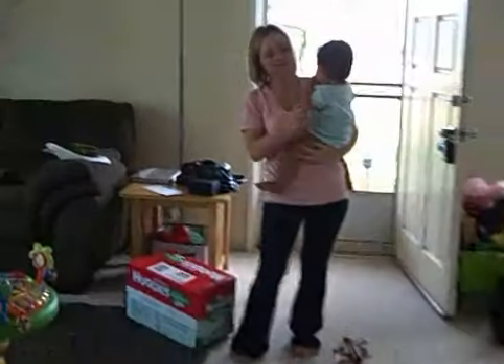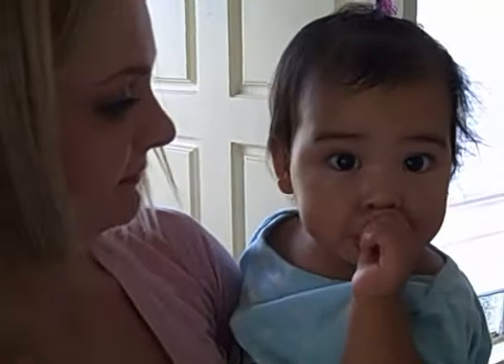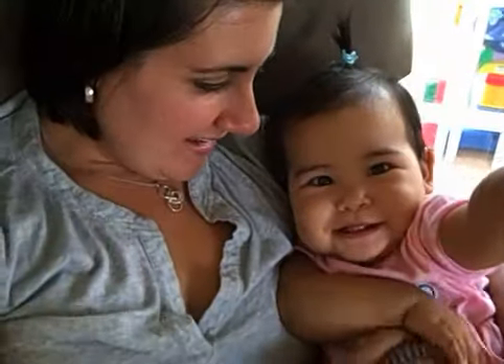Say hi to grandma again. Say hello. Say we like to suck our dummy, grandma. Say hi grandma. Hi baby girl. Isn't that cute? Mommy likes it small. Hi grandma. So we love you. Okay, bye bye.